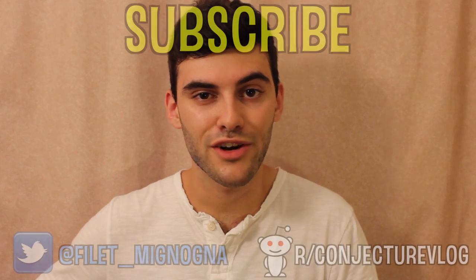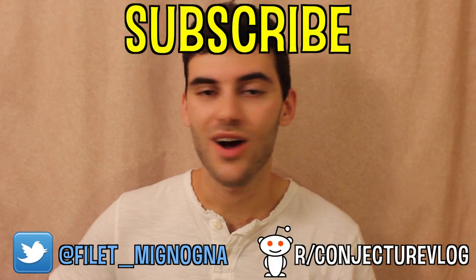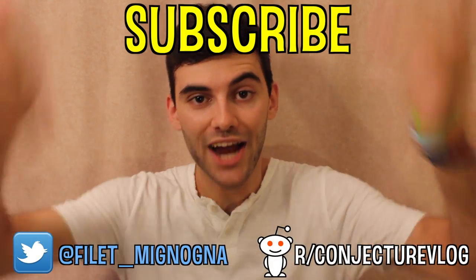Alright, cool. Well, that was things I should have learned in school too, so I'm probably gonna keep doing this. Thanks for watching. Adios.